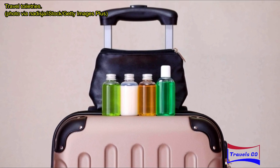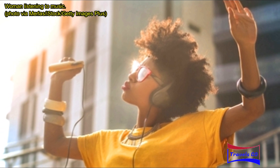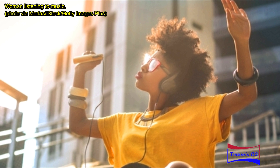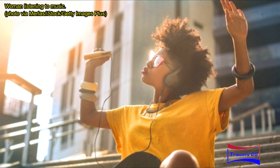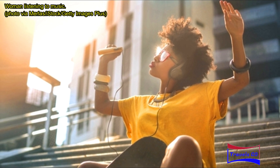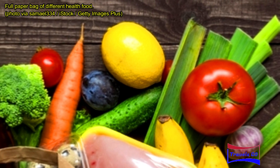Good headphones and a headphone splitter are great travel companions. Traveling is the perfect time to catch up on shows or movies. Instead of having to share earbuds with your significant other, a headphone splitter lets you both enjoy the same movie on your phone without being limited to one earbud. Carrying your own headphones also means you can skip paying for those cheap plastic ones on planes, or dealing with little earbuds that poke your ear and fall out on tour buses.